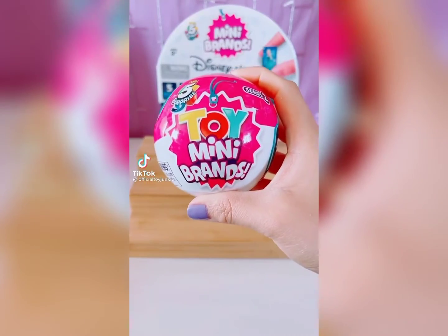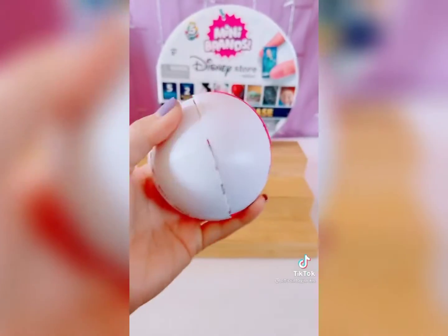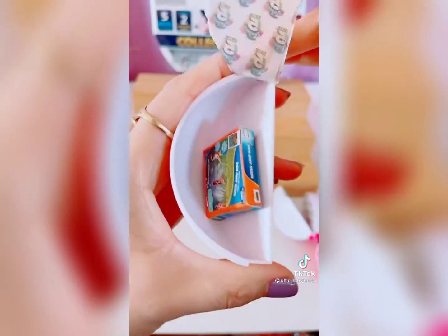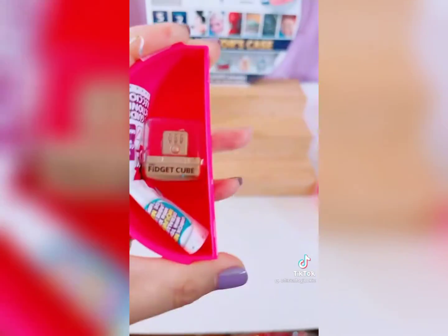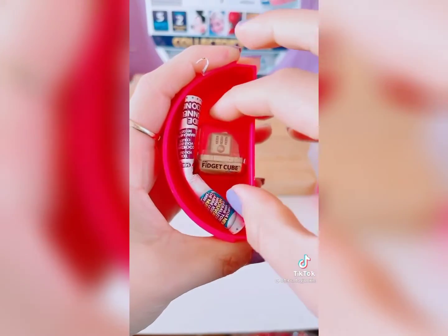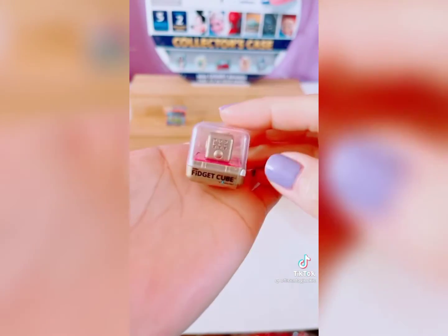I can't believe this! Series 2! Water jump rope! Oh my gosh, you guys, we got the golden Fiji Q! Oh my god!